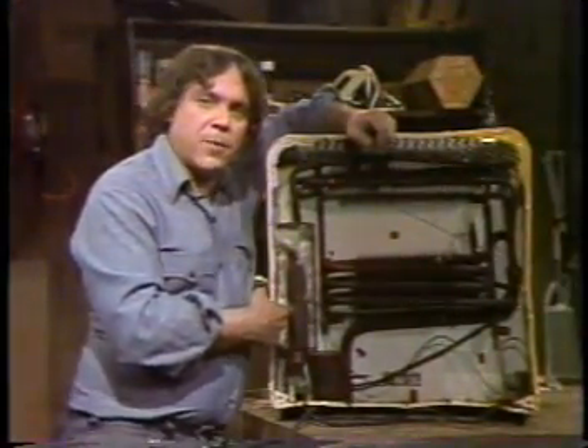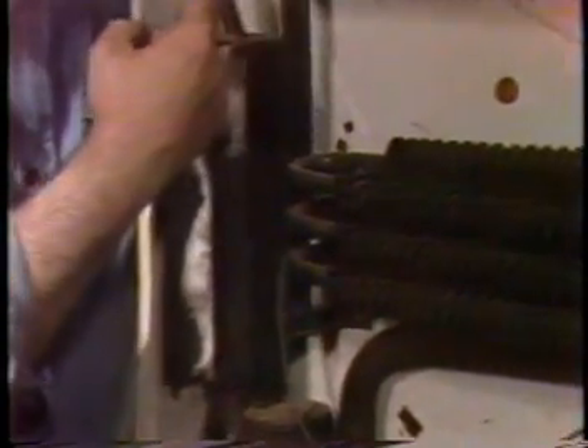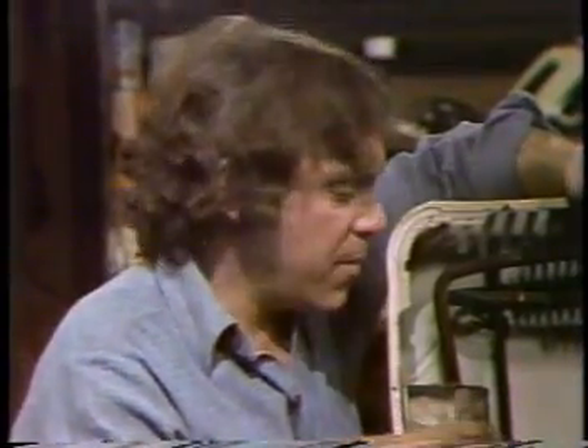Some refrigerators don't have auto-defrost or even a compressor. Instead, they have a heater that boils the refrigerant to make the pressure. There's a famous trick: if you have one of those — an electrically operated, no-moving-parts refrigerator — and it stops working, try turning it upside down for 24 hours. It works. I'm just not sure I know why it works.